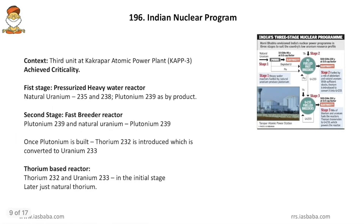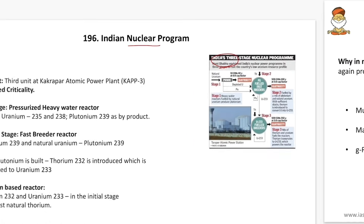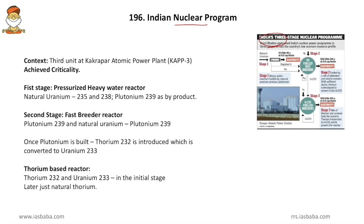Coming to the Indian nuclear program — Homi Bhabha gave three stages of the nuclear program for India. The reason this was in the news is that the third unit at Kakrapar Atomic Power Plant achieved criticality. There are three stages of nuclear power plants: subcritical stage, critical stage, and supercritical stage. In the subcritical stage, fuel must be provided to sustain the chain reaction; in the critical stage, the chain reaction sustains on its own; and in the supercritical stage, the plant itself produces energy and nuclear by-products.